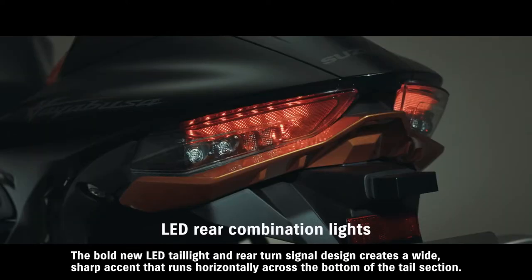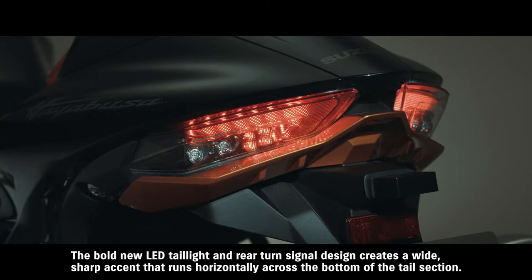The bold new LED tail light and rear turn signal design creates a wide, sharp accent that runs horizontally across the bottom of the tail section.